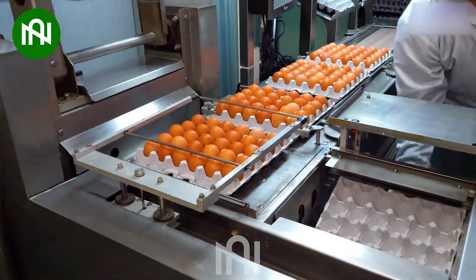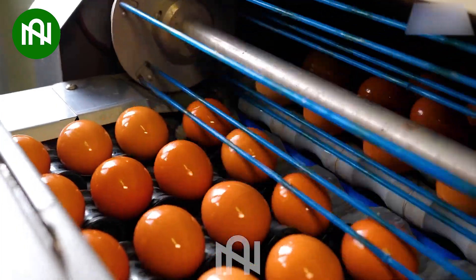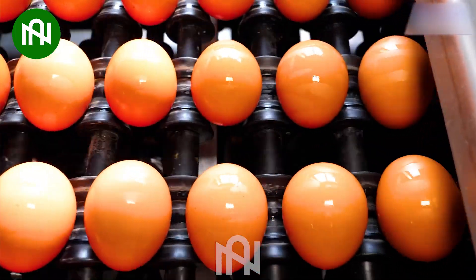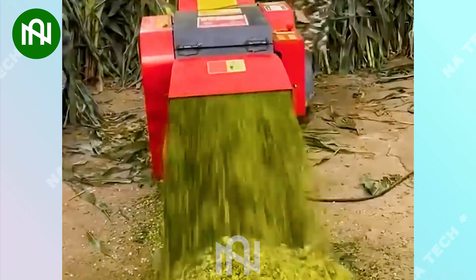This egg collection and cleaning conveyor is like a meticulous caretaker for the factory's precious produce. If my mum had this machine, she definitely wouldn't have to worry about grinding food for the animals anymore.